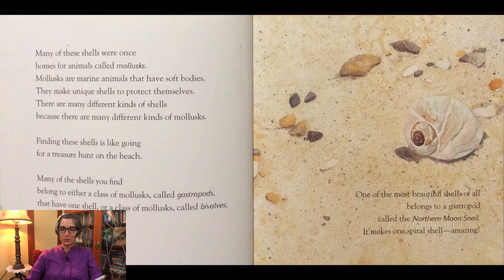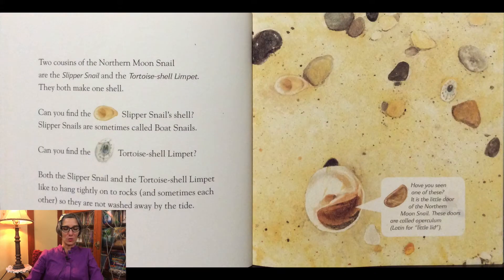One of the most beautiful shells of all belongs to the gastropod called the northern moon snail. It makes one spiral shell. Two cousins of the northern moon snail are the slipper snail and the tortoise shell limpet. They both make one shell. Can you find the slipper snail's shell? Slipper snails are sometimes called boat snails. Can you find the tortoise shell limpet? Both the slipper snail and the tortoise shell limpet like to hang tightly onto rocks and sometimes onto each other so they are not washed away by the tide.